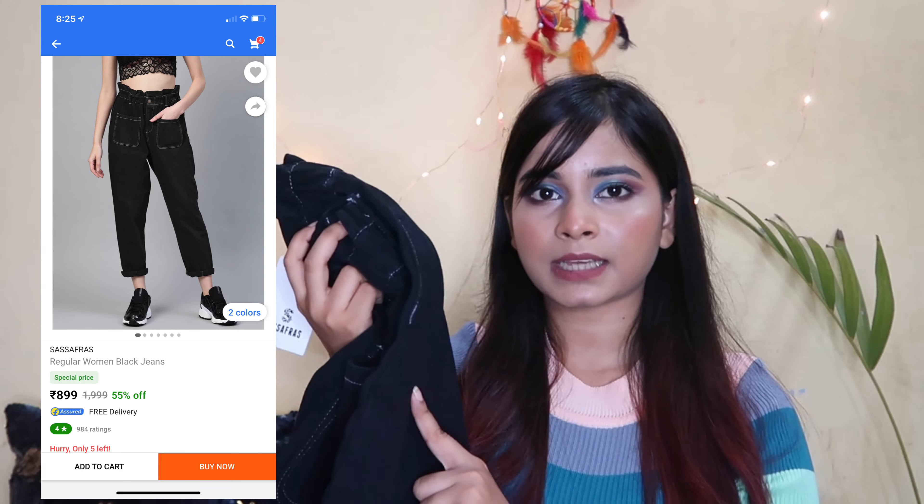The next product is these black paper bag jeans priced at 999 rupees, now available for 900. I already had the same jeans in blue color which I bought from Myntra and this time I got it from Flipkart. The quality and design are very good — it has a frills type design with two pockets. I prefer paper bag jeans in summer and wanted another color. It also looks like a Zara dupe because the quality and fitting are similar but much more affordable.